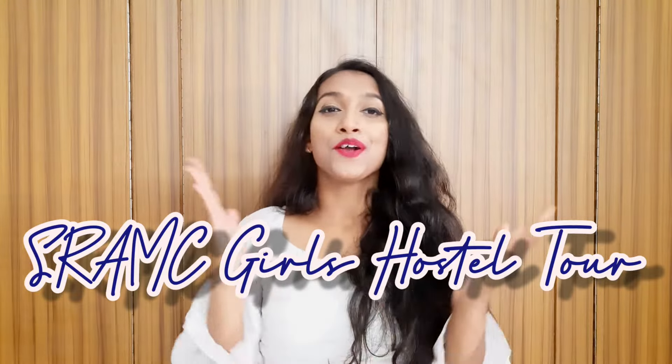Welcome back people, this is Nubab Rishapati and on your request I have got my college that is SRAMC Girls Hostel Tour video. Before your request, I had put my college that is SRAMC College Tour video. Hope you guys would like it. If you haven't seen it yet, I have mentioned it in the link below. You can check it out there. And without any further ado, let's start the video.